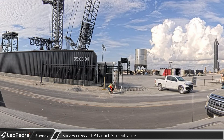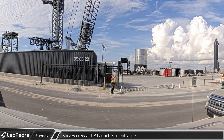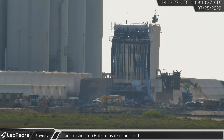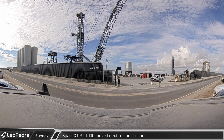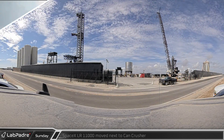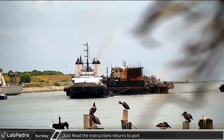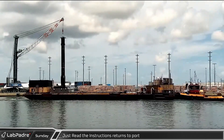Monday morning, a worker set up a surveying tripod next to the guard house at the D2 gate to take some measurements. Workers began disconnecting the straps connecting the top hat to the hydraulic rams on the base of the can crusher. Meanwhile, SpaceX's LR-11000 crane began rolling across the landing pad on its way over to the can crusher. In Florida, Just Read the Instructions was towed back into port after spending a few days offshore, possibly for an annual hull inspection.